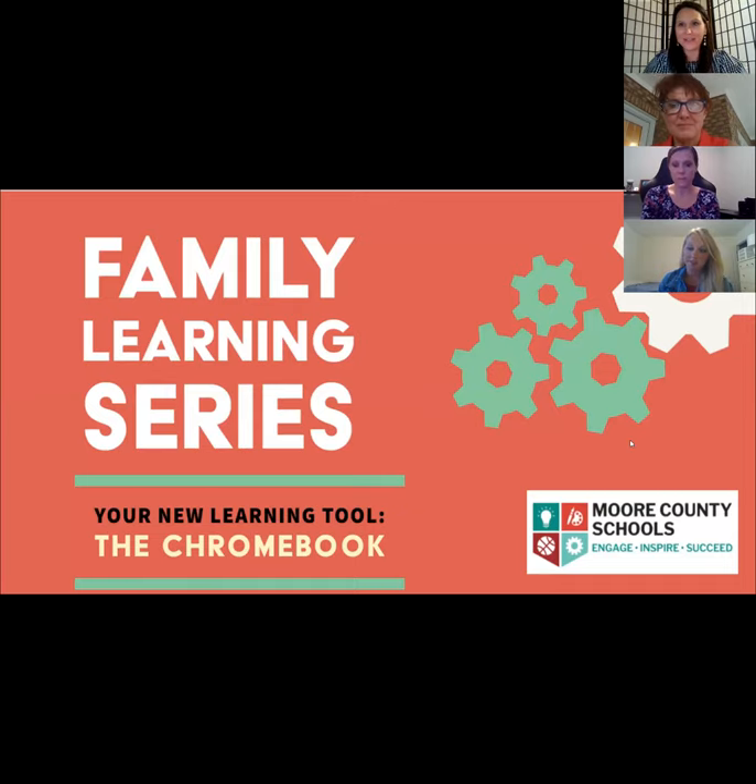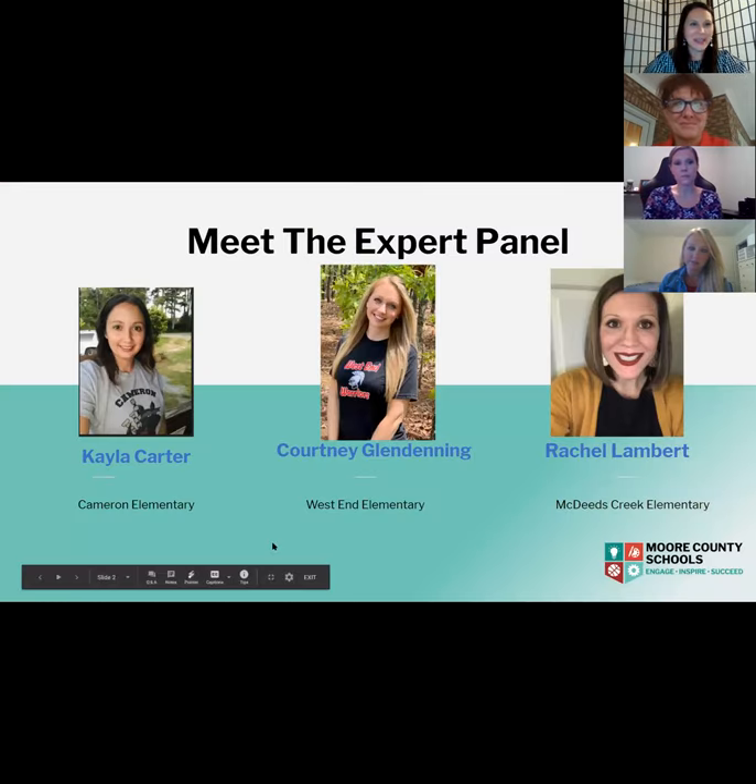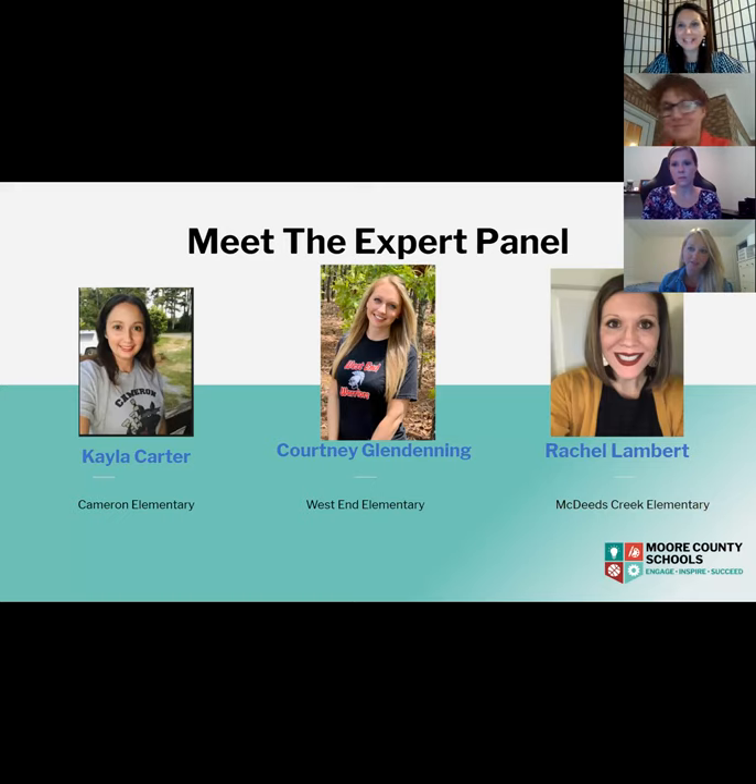Let me talk about our fantastic panel of teachers joining us tonight. We have Miss Kayla Carter, coming to us from Cameron Elementary School where she teaches second grade. Her favorite thing about teaching is developing relationships with her students and offering them guidance and support. She is most passionate about teaching reading and loves helping students connect their individual lives to their learning. We're so excited to have Kayla with us.